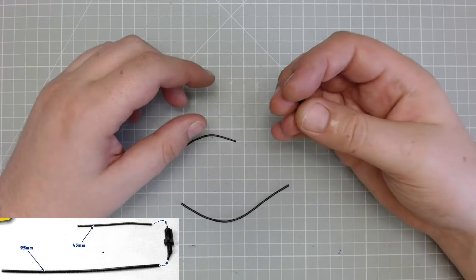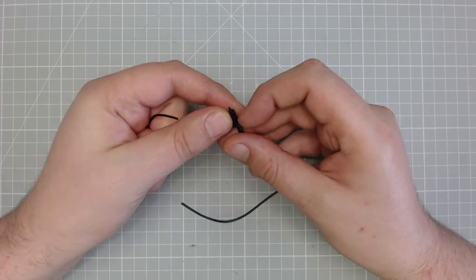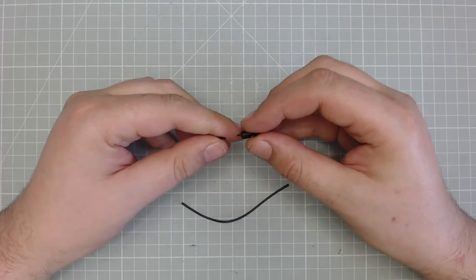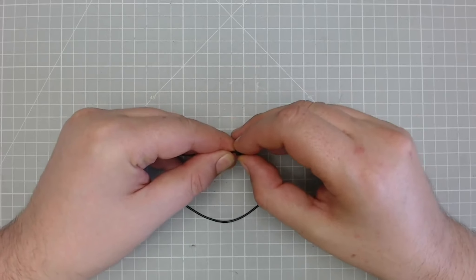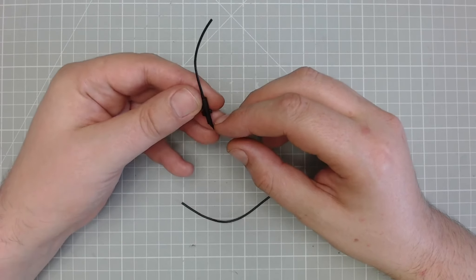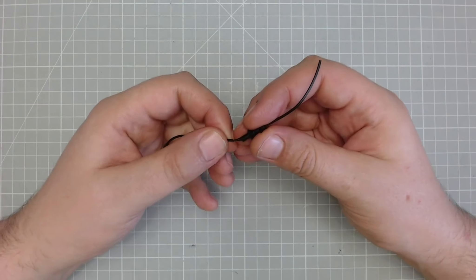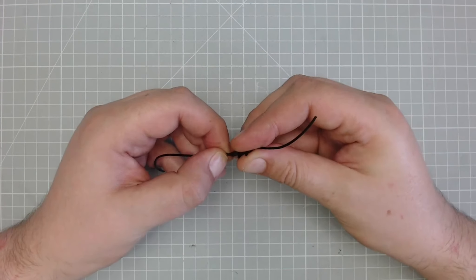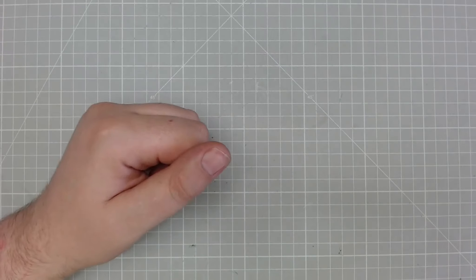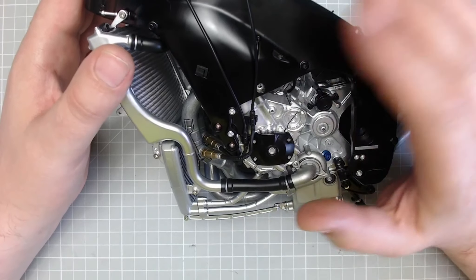Now we've got this part here — what we want to do is the shorter piping is going to go onto the top here. Okay, now we've got a bit of piping going off to an angle, and we're going to put the longer piece into that, just like so. Right, so we need to bring our bike over. Looking at it from this way, this is what they've got in the magazine, and we are going to put the first pipe we worked on in.